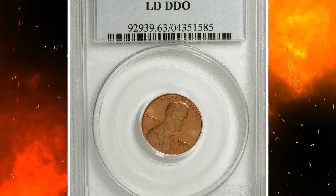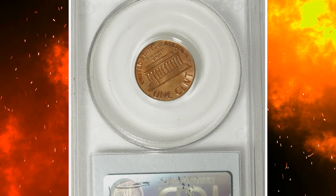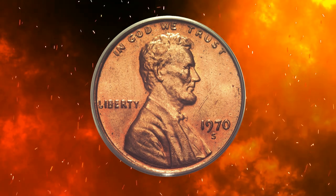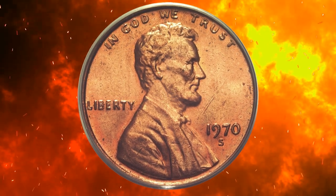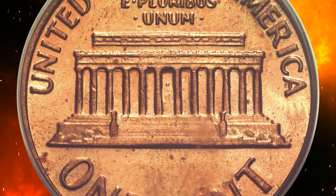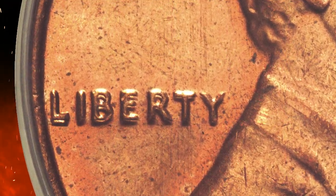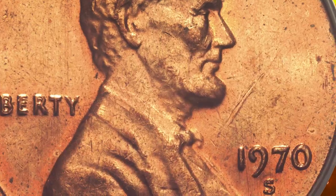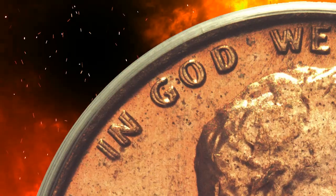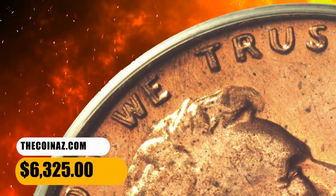Number 9. This is a 1970-S Lincoln cent with doubled die obverse, graded MS63 Red by PCGS. The doubling is boldest towards the left sides of LIBERTY and IN GOD WE TRUST, but it is visible throughout the legends as well as the zero in the date. Both sides show pleasing brick red color. A scrape is noted between the bust of Lincoln and the date, along with some light flecks, which account for the grade. The Cherry Pickers' Guide calls this definitely one of the rarest of all Lincoln cent varieties. It was sold for $6,325.